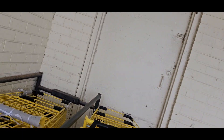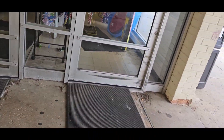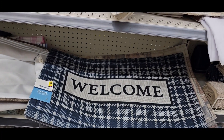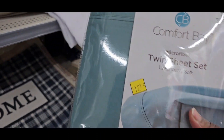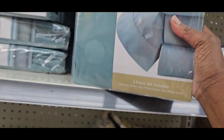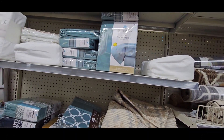Hey guys, we are going in Dollar General on a Saturday to do the BOGO three-day sale. Some of the BOGOs include sheets — they've got sheet sets for $12.50. If you buy two of these you get one free, plus you get five dollars off because it's Saturday. Let me scan it so you guys can see exactly what I'm talking about.